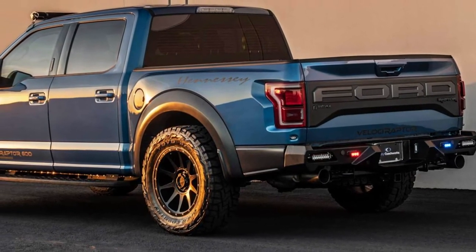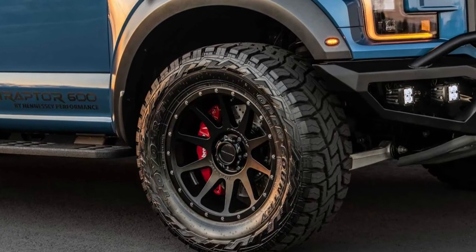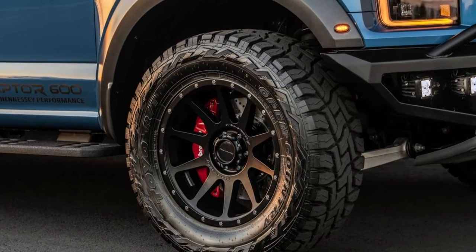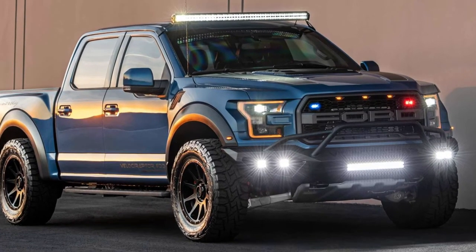Not long after equipping the Ferrari 459 special with protective armor, S-Armor went on to do a completely different project: a Hennessy Velociraptor based on the F-150 Raptor. In addition to the special armor layer,